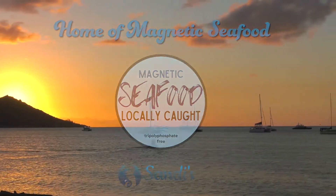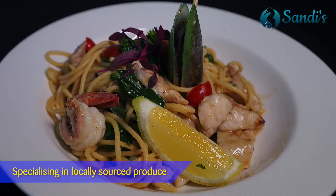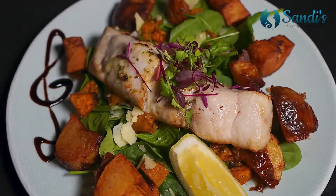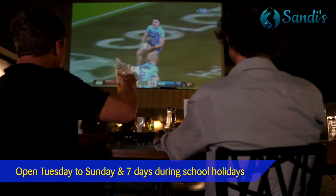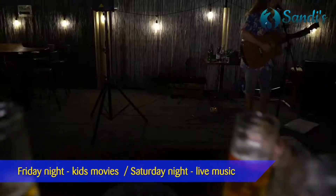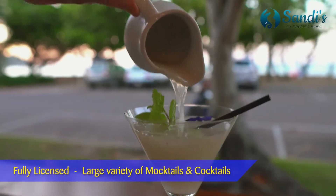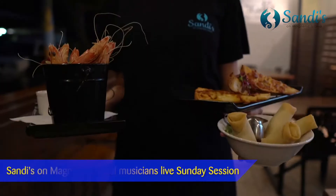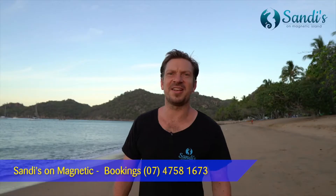Welcome to Sandy's, located directly on the Horseshoe Bay beachfront. We specialise in local fresh produce and are the home of Magnetic Seafood. We are open Tuesday to Sunday and every day in school holidays. Join us on Fridays for kids' movies and Saturdays for live music. We are fully licensed and have a large variety of mocktails and cocktails. On Sundays, we have local musicians playing for our popular Sunday session. My name is Andy and I'll see you down at Sandy's on Magnetic.